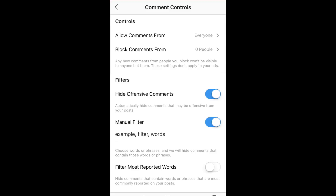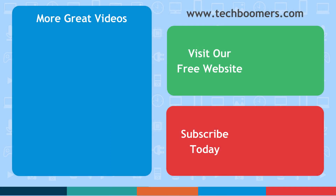That's all it takes to automatically hide mean comments on Instagram. Thanks for watching. If you found this video helpful, we'd love it if you'd hit the thumbs up button below. Check out techboomers.com for over 100 free courses on all of today's most popular websites and apps.